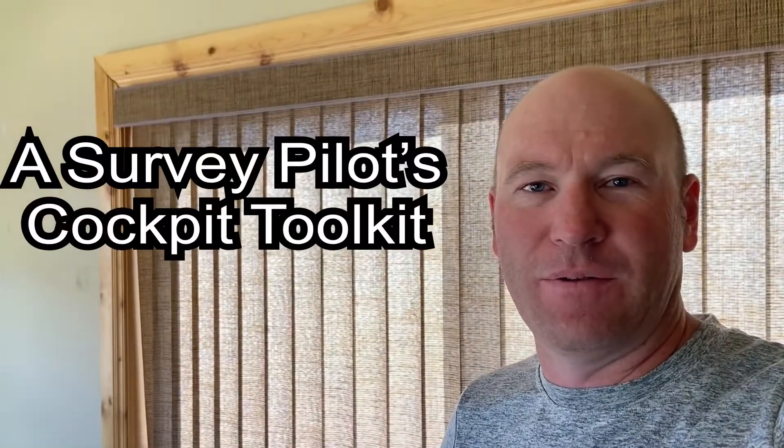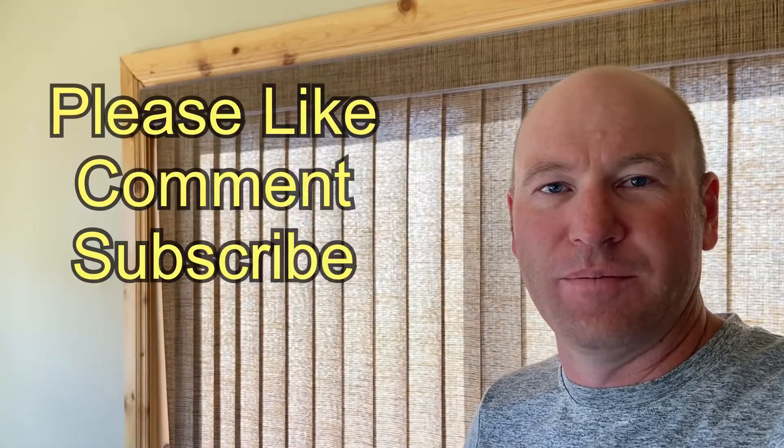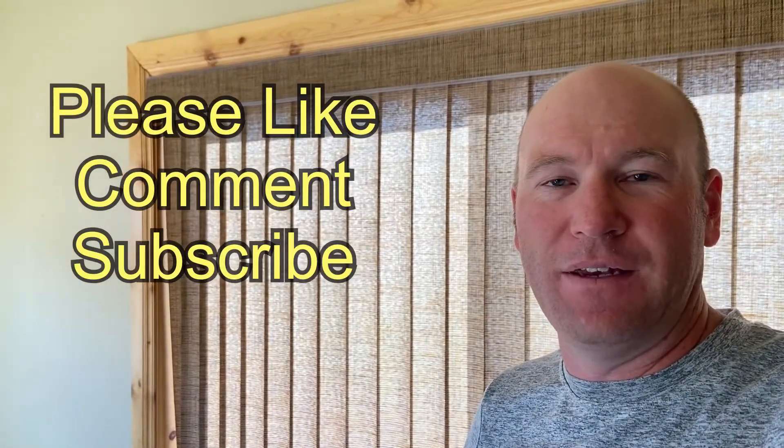Today is Monday, September 27th, and I'm home off of deployment from survey flying. I've got a few days in between now and my next deployment, and I thought I would go over some of the equipment that I use and carry with me everywhere I go in the airplane, and how I go about using it.